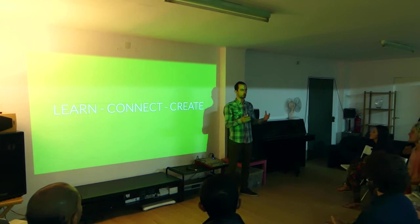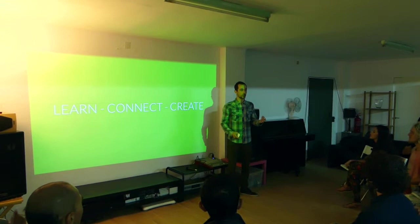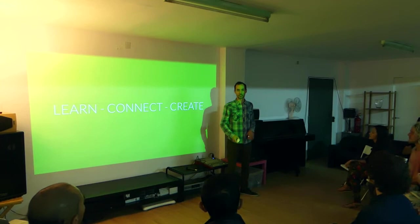Every month we pick a topic and we have a speaker talking about it. And it's also interesting to come to connect with smart people working in the industry and to create together some very nice projects around cannabis to build up the industry in Europe.